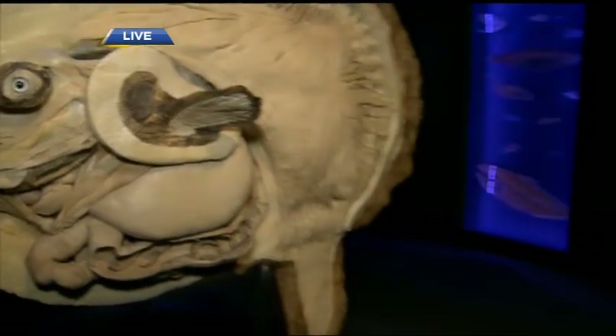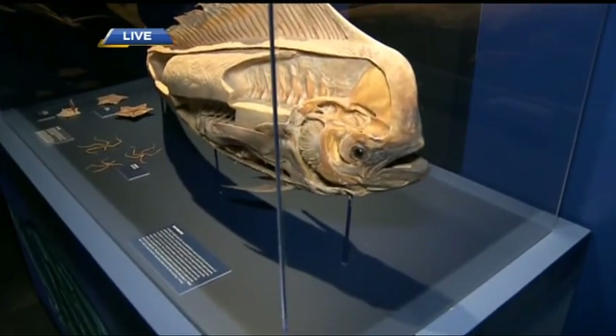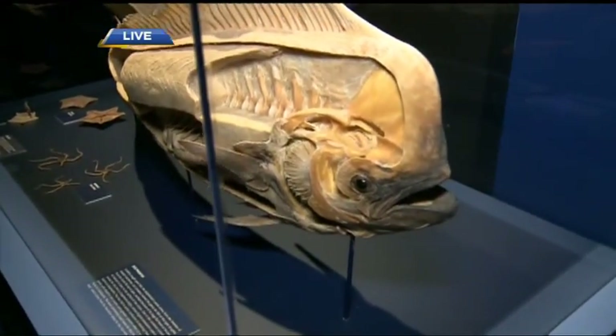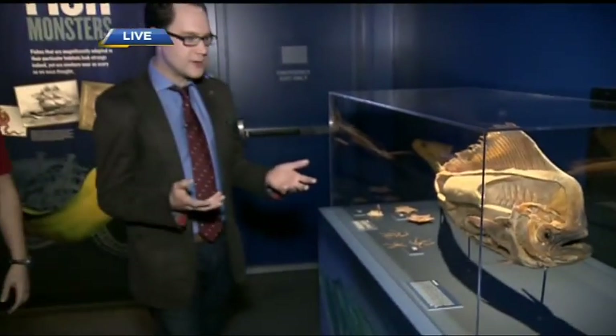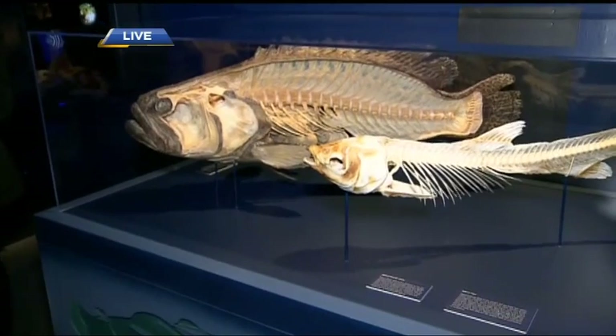Over here we've got a dolphin fish — more of a tropical species. Another great example to show the strange anatomy and unique nature of all these fish in the fish monster section. The whole goal of this entire exhibit is to reveal what's inside — both the true anatomy and the true stories behind animals that we once thought were monsters, because there are so many educational benefits to seeing some of these things.